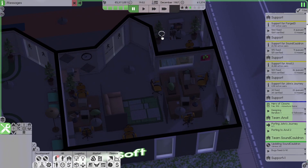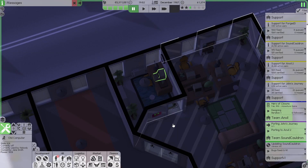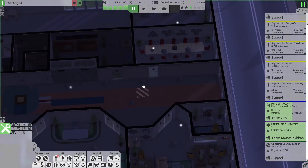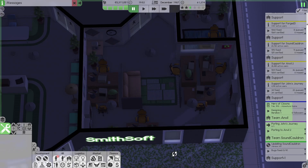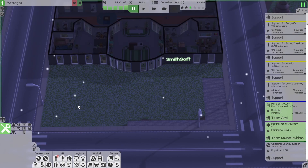That's Team Sound Cauldron's office with Jane's private office. Let's assign this to Jane and these two rooms to Team Sound Cauldron, but everybody can pass through. Also this is Team Support.